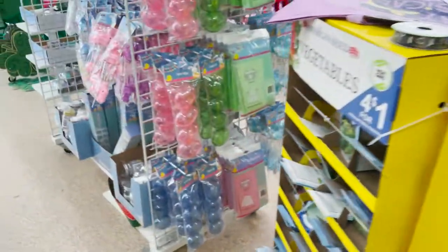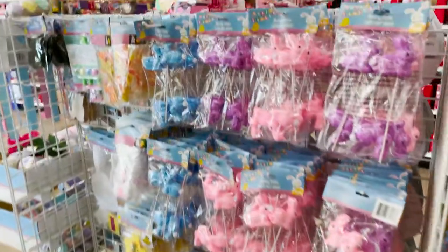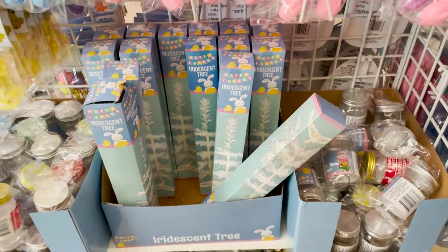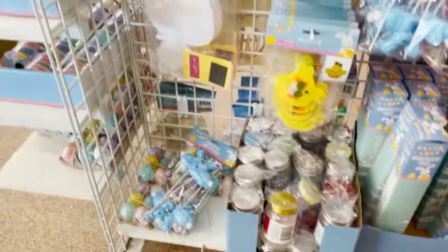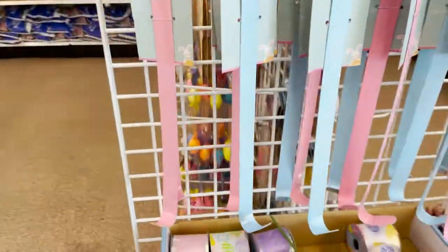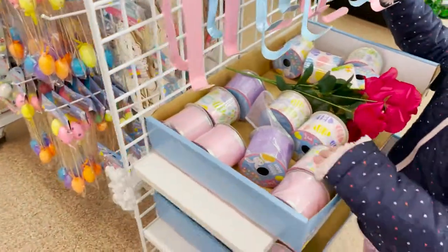And then they've brought out some Easter stuff too. These are cute — they have a bunny and a little tree that you can decorate, with hangers and ribbon for your leaves.